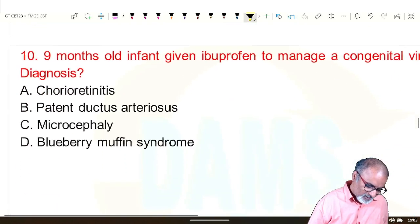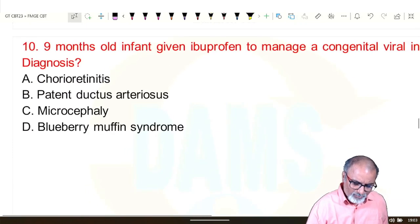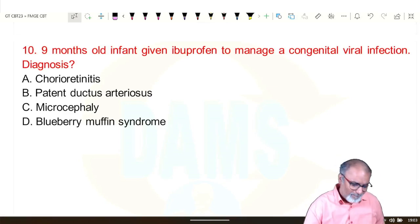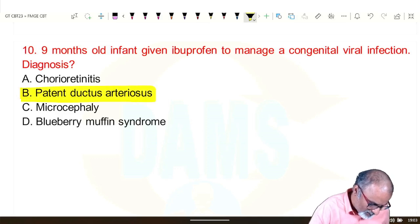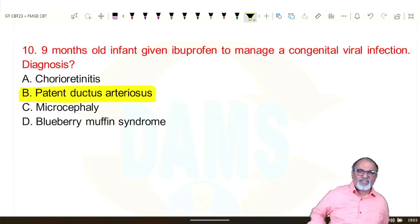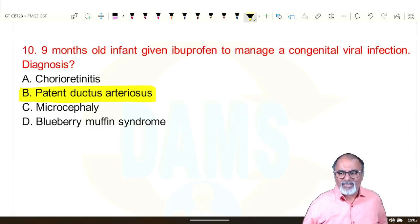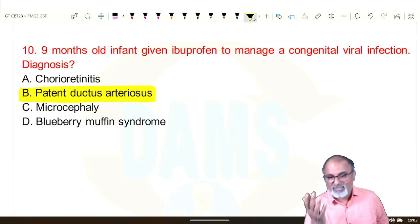Next: a 9-month-old infant given ibuprofen to manage a congenital viral infection. The diagnosis is congenital rubella syndrome, which has the important feature of patent ductus arteriosus (PDA). Features of congenital rubella syndrome include: chorioretinitis seen in CMV, microcephaly seen in toxoplasma, and for rubella — congenital cataract, patent ductus arteriosus, and bilateral sensorineural deafness.